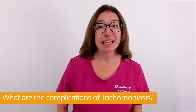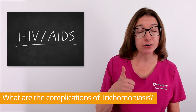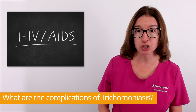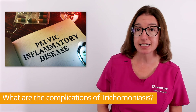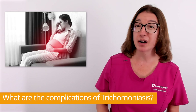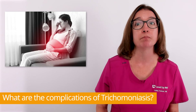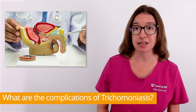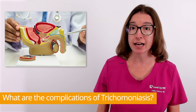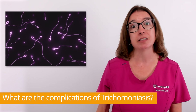Untreated trichomoniasis can lead to a number of serious health issues, including an increased risk of HIV transmission. In women, it can cause pelvic inflammatory disease, infertility, and pregnancy complications such as preterm birth and a low infant birth weight. In men, it can cause inflammation and damage to the genitourinary tract and sperm damage, which can lead to infertility issues.